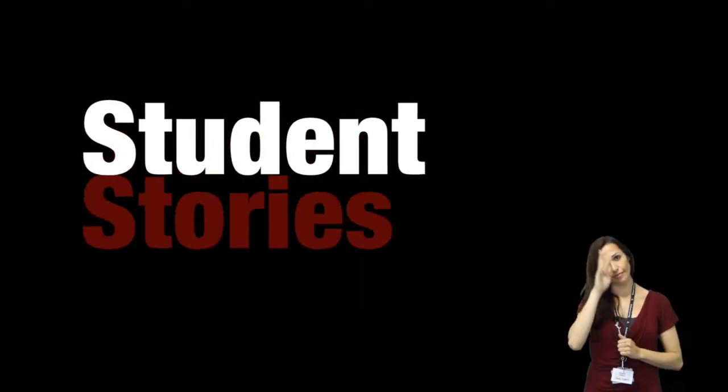Here is what one of the students thought about the support that they had received since studying here.